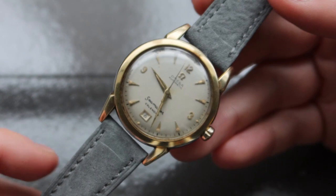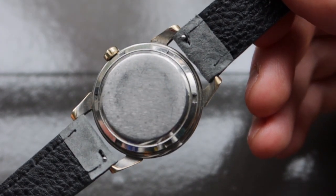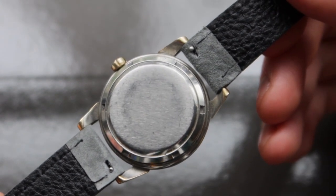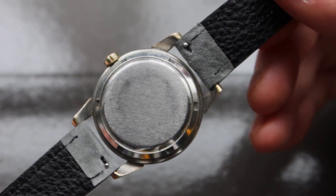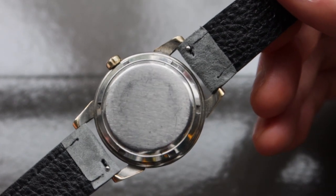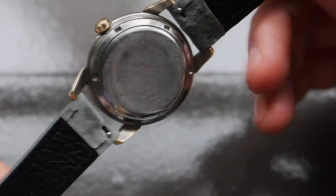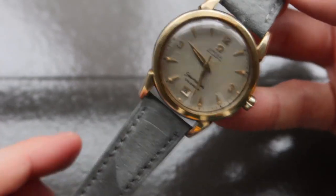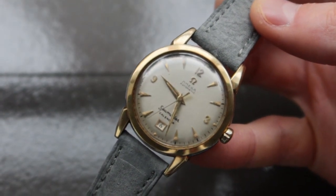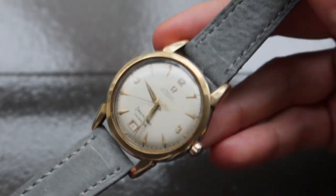Behind the stainless steel screw-down case back is the caliber 353 movement — the beating heart that makes the date complication come to life. The caliber 353 is a bumper automatic movement and was one of two movements fitted to the reference 26-27, the other being the caliber 355. It features a date complication and brought Omega into the discussion of watches with date complications, allowing the brand to compete with others offering this specific complication.